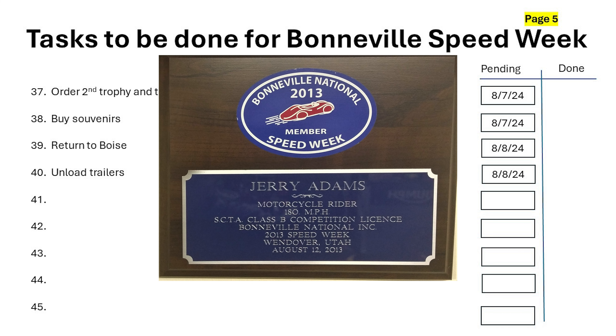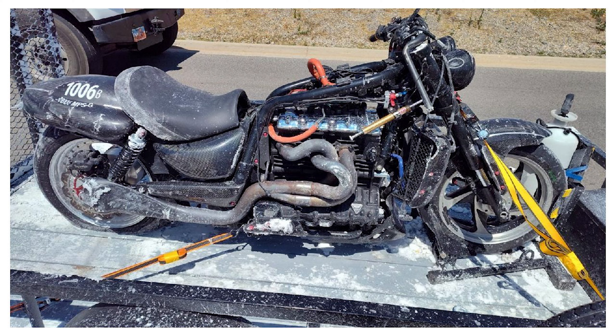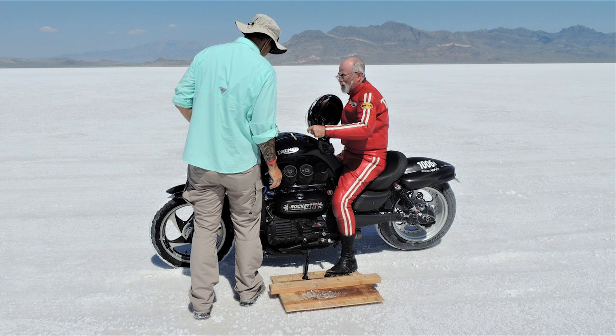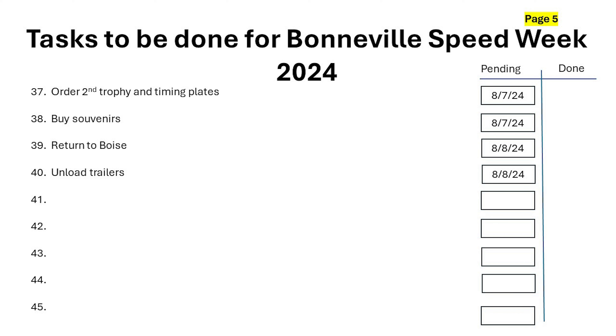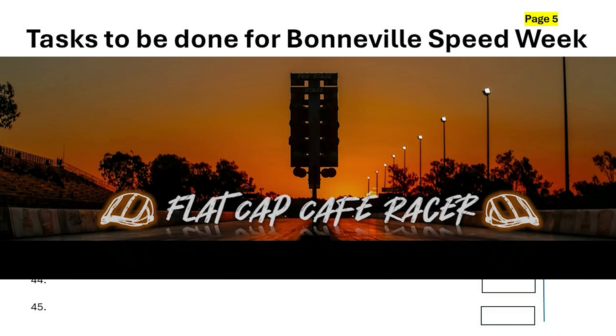We'll return to Boise the next day, unload the trailers, and spend the next two or three days trying to get the salt off everything. That's kind of the battle plan going forward and I'll give you updates later on how we're doing and how the test run went — we'll have to go down to Mexico for that. Flat Cap Cafe Racer out — thank you for tuning in and stay tuned!